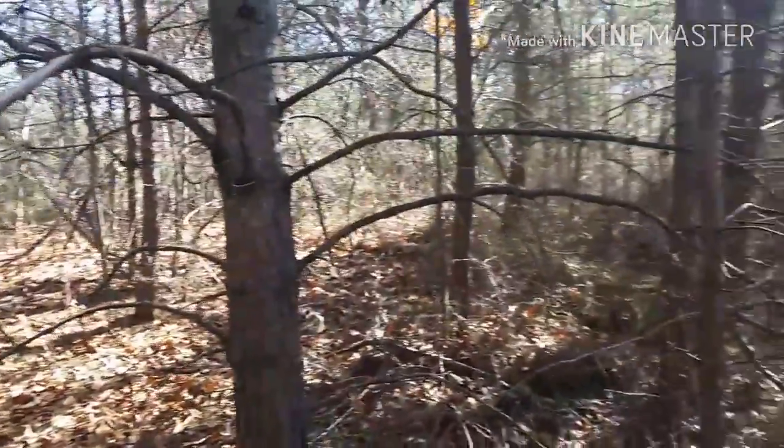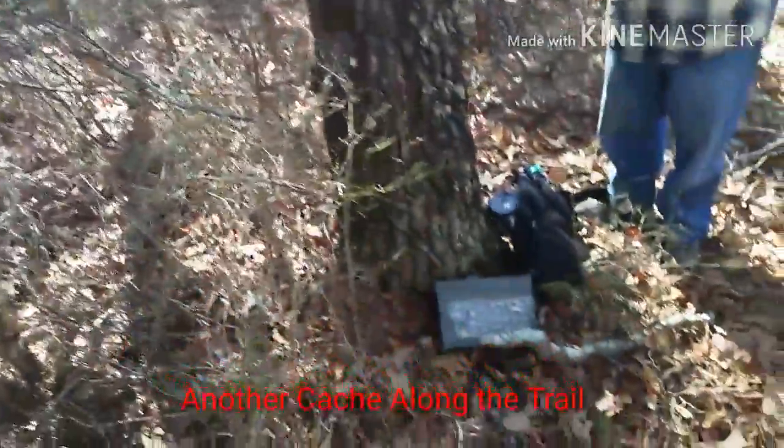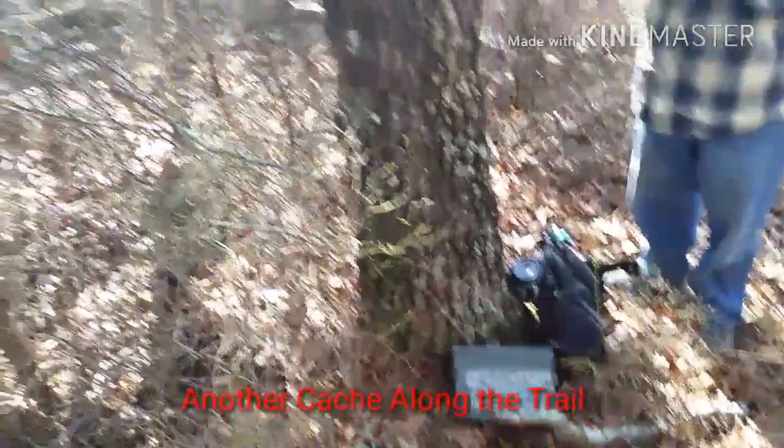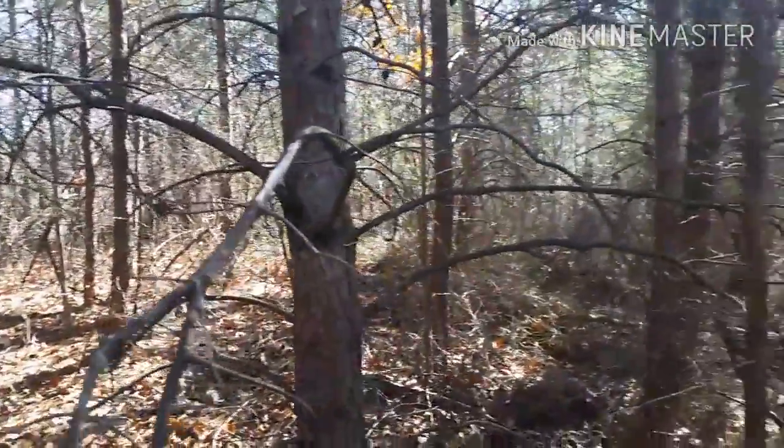After fighting through the briars — and not really having to fight through if we would have went this way — we were doing GeoTrail, and we have located the cache. It's right there, we already signed it. We're going to make our way to the first stop of the DGA challenge that they have going.